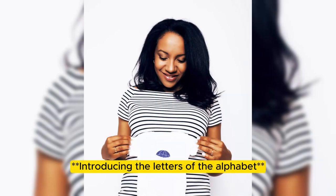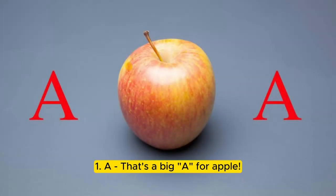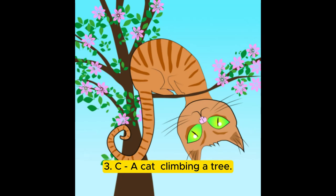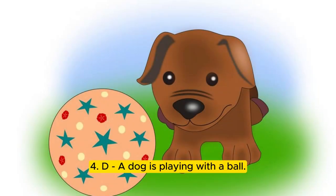Introducing the letters of the alphabet. 1. That's a big A for apple. 2. B — a bear. What's behind the bush? 3. See a cat climbing a tree. 4. D — a dog is playing with a ball.